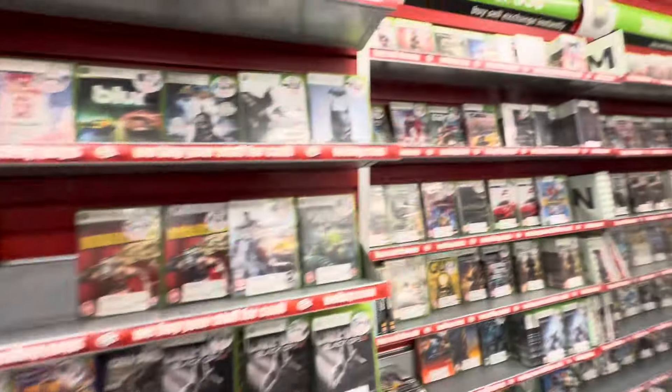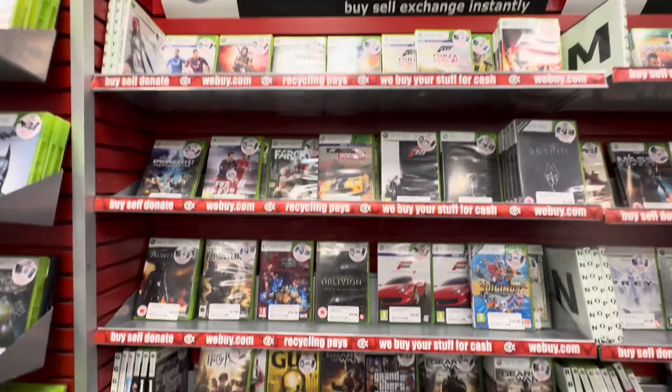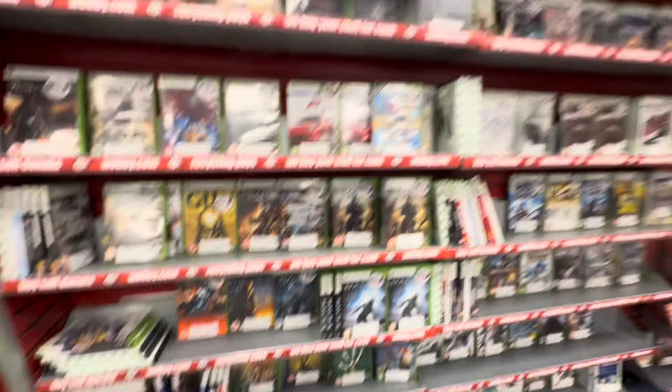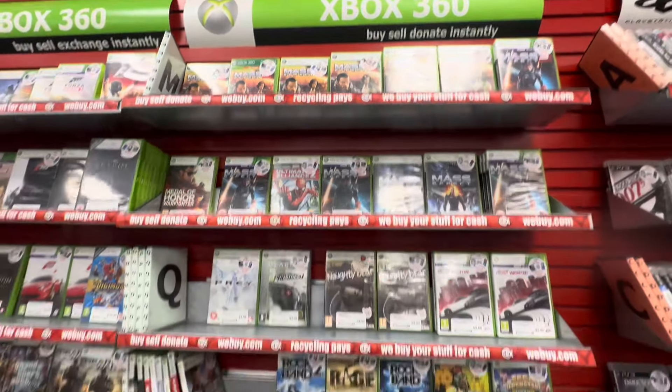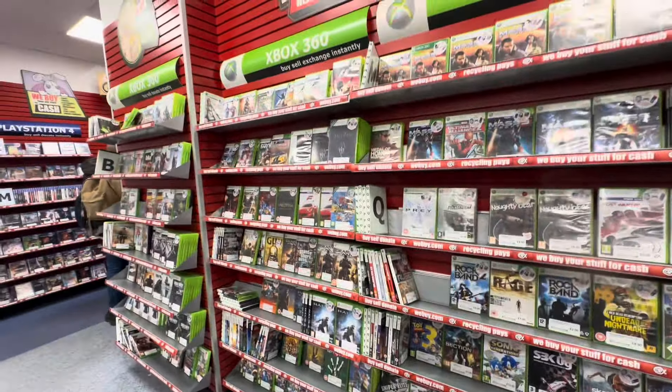The Xbox 360 section was a little bit sparse — all the games here are facing forward and there just weren't very many. Which means, realistically, there probably aren't going to be many steelbooks here. And, spoiler alert, there weren't any steelbooks in the Xbox 360 section, which was a real shame.